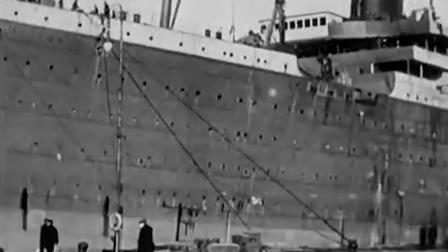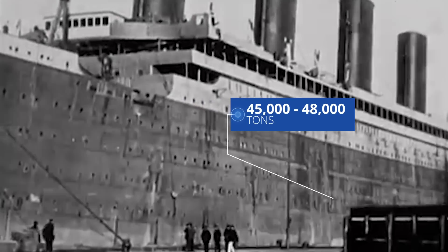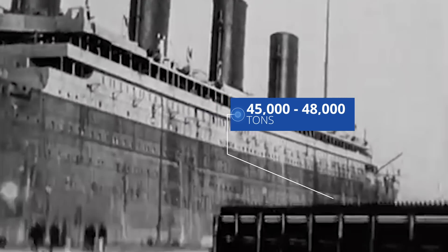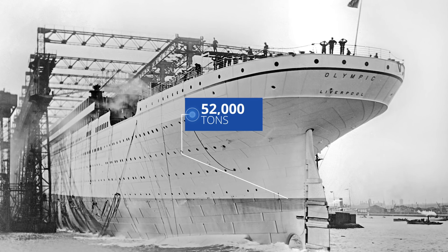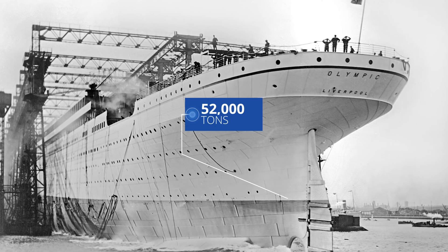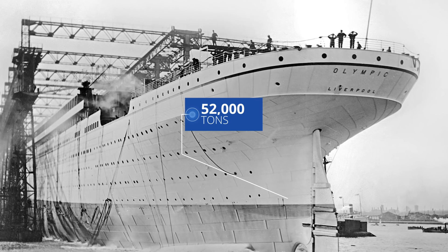Their weight was also extraordinary, with each ship weighing between 45,000 and 48,000 tons — enough to comfortably match four Eiffel Towers. In terms of water displacement, they came in somewhere around 52,000 tons, which is slightly more than the Iowa-class battleships that America would put to sea during World War II 30 years later. So while I might have ruined how big they are in a modern context, over a hundred years ago these things were absolutely monstrous.